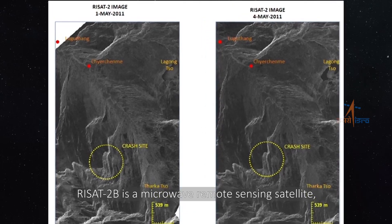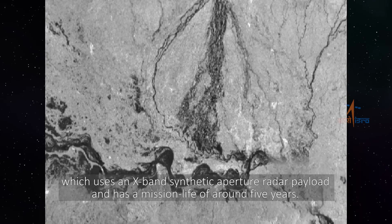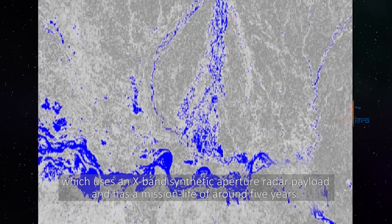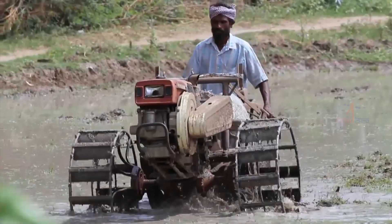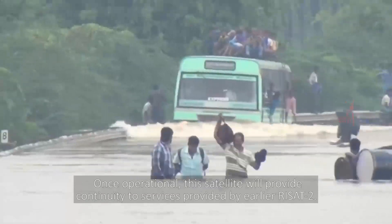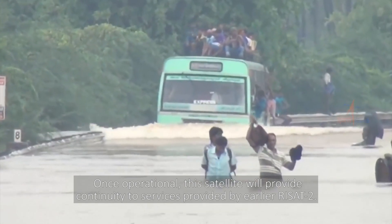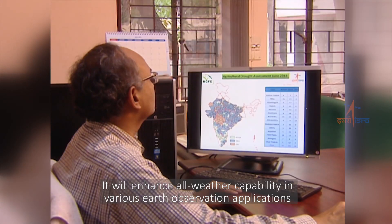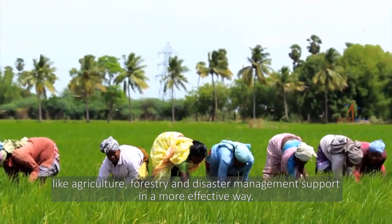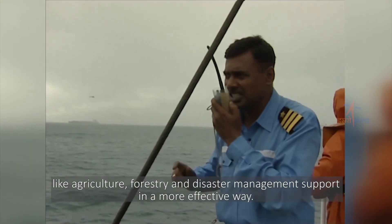RISAT-2B is a microwave remote sensing satellite which uses an X-band synthetic aperture radar payload and has a mission life of around 5 years. Once operational, the satellite will provide continuity to services provided by the earlier RISAT-2. It will enhance all-weather capability in various Earth observation applications like agriculture, forestry, and disaster management support in a more effective way.